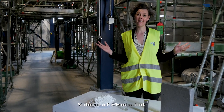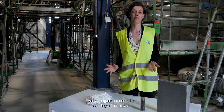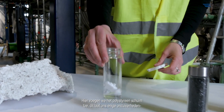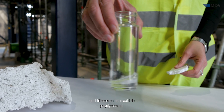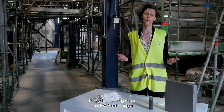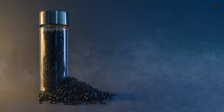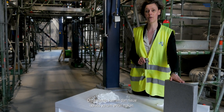Inside the Polystyrene Loop plant, the compacted polystyrene foam is shredded and stored. From there it goes to the first dissolution vessel, where the solvent is added, allowing us to filter out any impurities and create the polystyrene gel. This gel is then further washed to remove the HBCD. The polystyrene gel is then dried and palletized to create recycled PS pellets which have the same properties as virgin material. Our customers can then make new insulation foam from it.